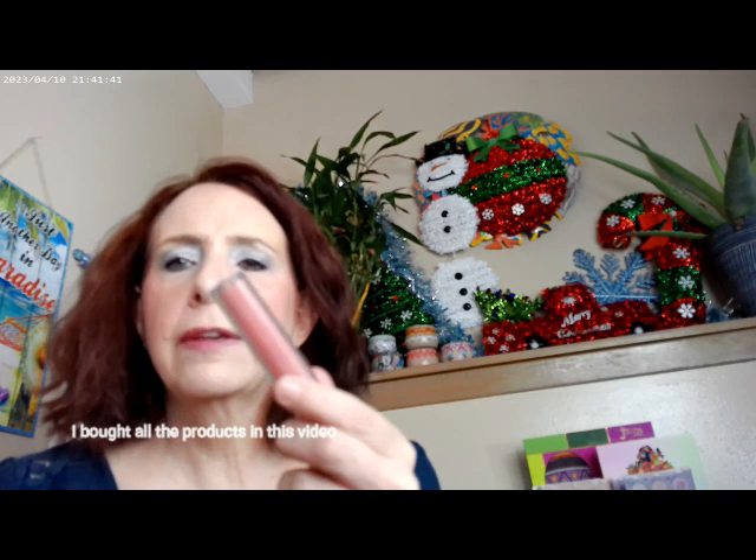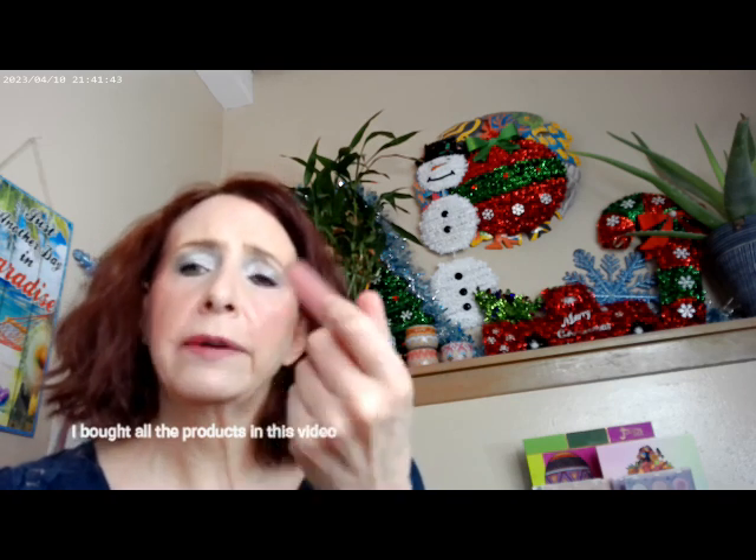I went ahead and used the Pistachio lip gloss by Tower 28, and I'm going to put a little bit more of that on. I also have the Cherry Up lip stain on as well. So that's what I have on the lips today.